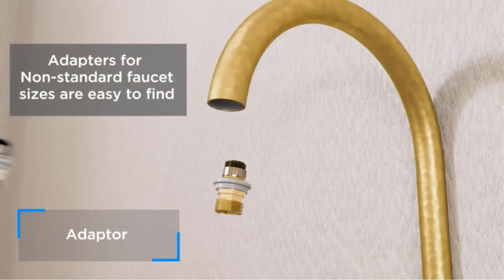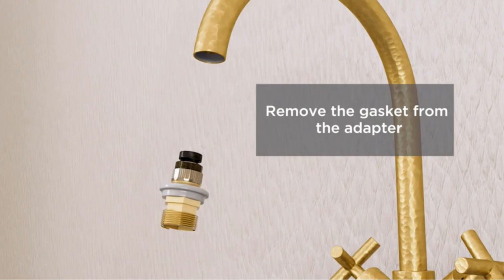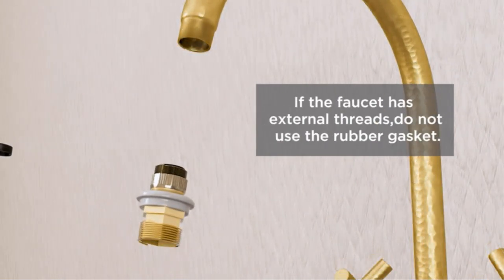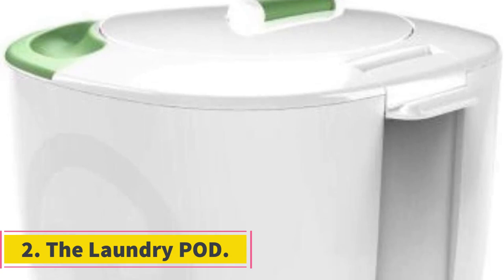Keep in mind that the manual for this model recommends operating the washer using cold water only, which may be a downside if you typically use hot water wash cycles for things like whites or towels. However, cold water washing keeps utility costs lower, and this Black+Decker portable washer uses a minimal three dollars a year in energy, according to estimates on the product's energy guide label.